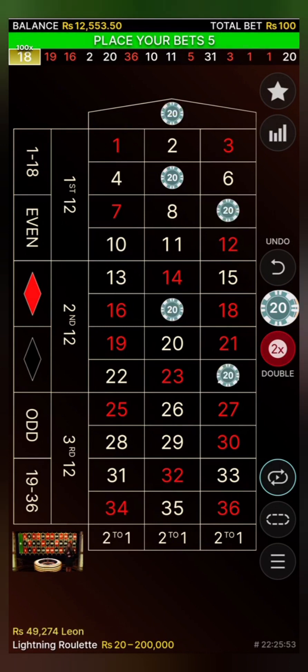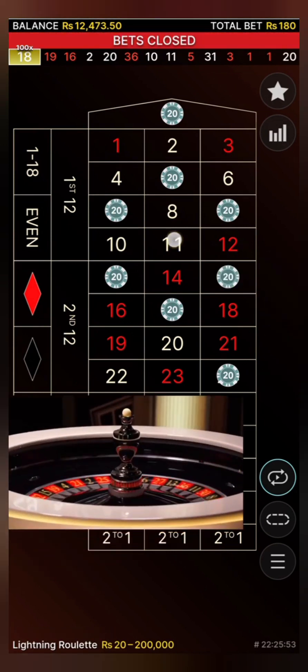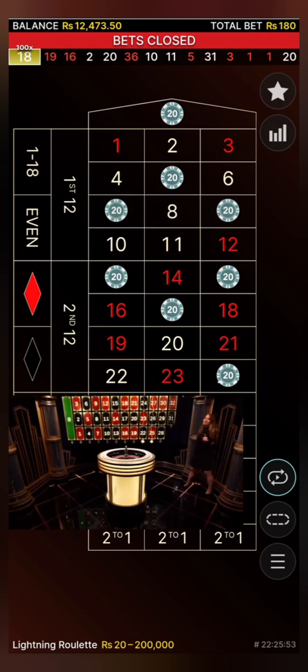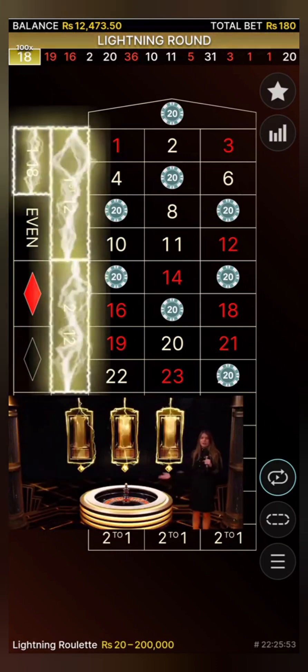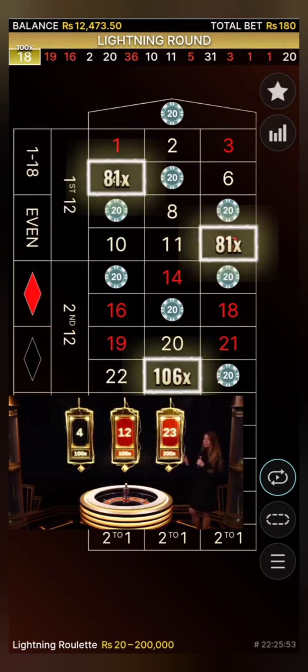Thank you very much, the betting time is yours. I'm also happy for you, Marv — enjoy the win, of course. That was really good, really good, lovely. Let's take a look at the next lightning numbers. We got three of them — 200x for 23.